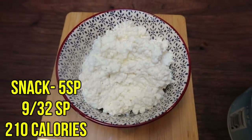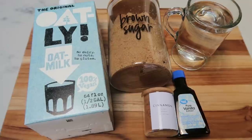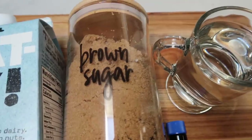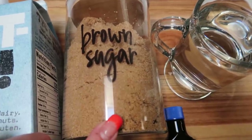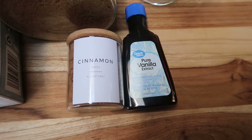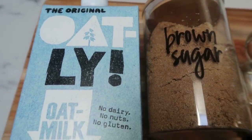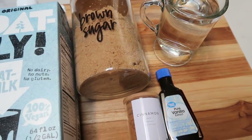I'm going to share how to recreate the Starbucks Brown Sugar Cinnamon Oat Milk Shaken Espresso at home for way less money, way less calories, and way less points. It's easier than you'd ever imagine. For the brown sugar cinnamon base you're going to need brown sugar — this is the Lakanto golden, zero points and zero calories — just a little bit of water, some ground cinnamon, and some pure vanilla extract. You're also going to need some oat milk. Starbucks uses a sugary sweetened oat milk; I just got the original from Oatly.